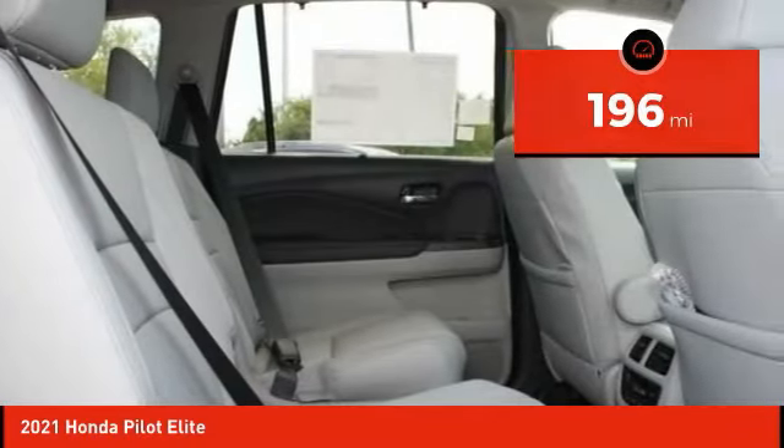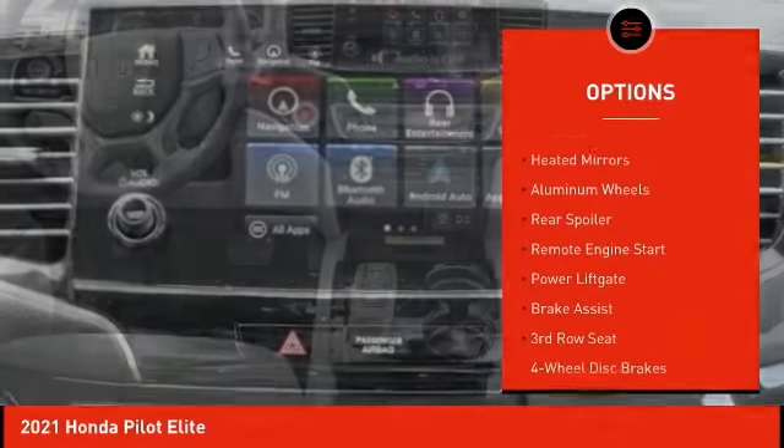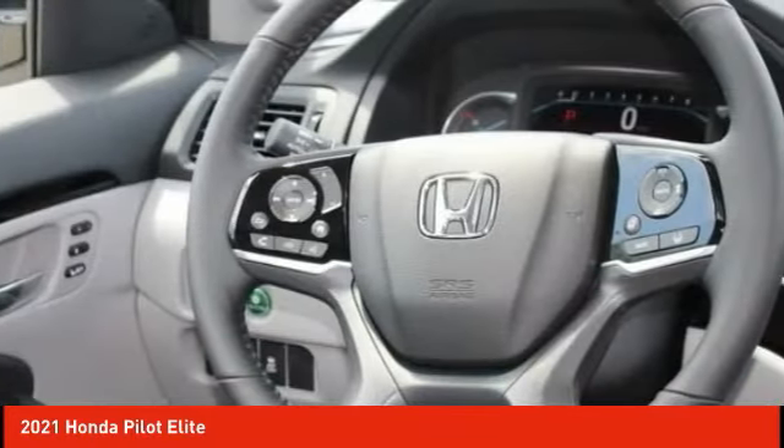Here are some of this vehicle's great options: dual moonroof, tire pressure monitor, blind spot monitor, all-wheel drive, heated mirrors, aluminum wheels, rear spoiler, remote engine start, power liftgate, and brake assist.